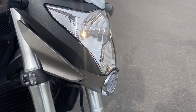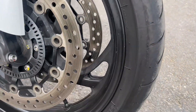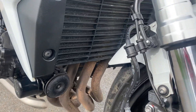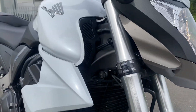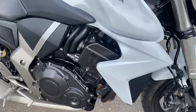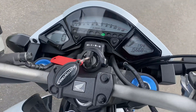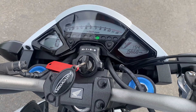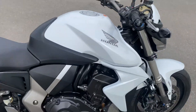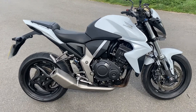Give it a bit of a rev for you. Yeah, she sounds nice. It's a nice, smooth bike. Plenty of power — power all day.